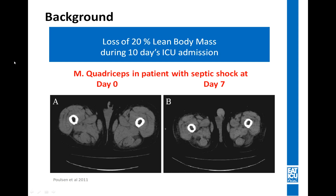What you see in the bottom part of the slide is a CT scan of a thigh of a patient in septic shock. The left-hand side is at baseline, day 0, and the right-hand side is day 7 of septic shock. The muscle wasting is very visible. We know that this muscle wasting comes from a combination of immobilization, sedation, neuromuscular blockers, inflammation, infection, and insufficient nutrition therapy.